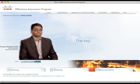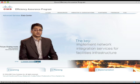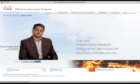And here's the key. Within any of these services, Cisco offers the option to implement network integration services for facilities infrastructure. Bringing the facilities onto the network is a necessary first step towards IP-based power management of energy consumption enterprise-wide.